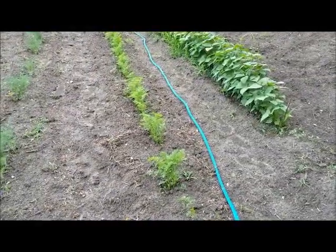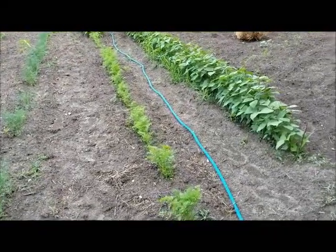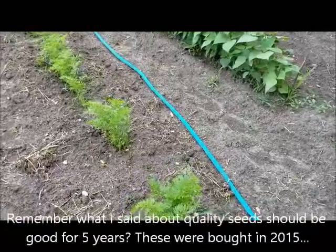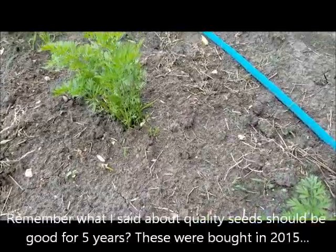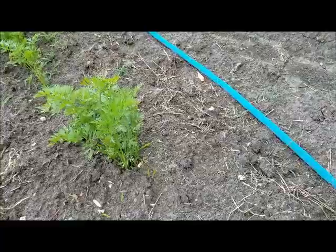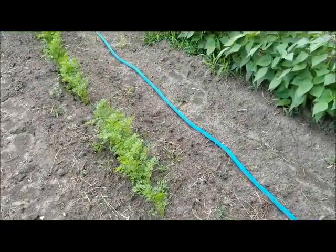Now we have my carrots. I planted Danvers Half Long carrots. There's plenty of room for staggered crop planting, and it's time to start thinning them out so I'll get to enjoy baby carrots. This is another crop that I really like to can and have all year long.